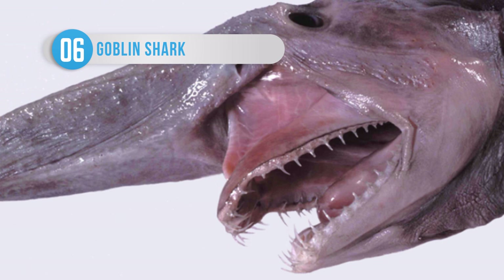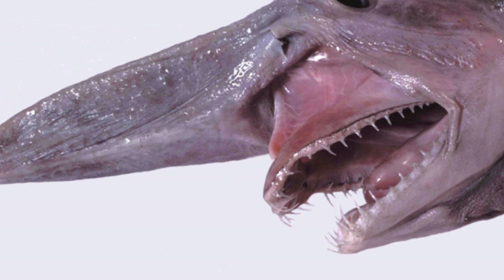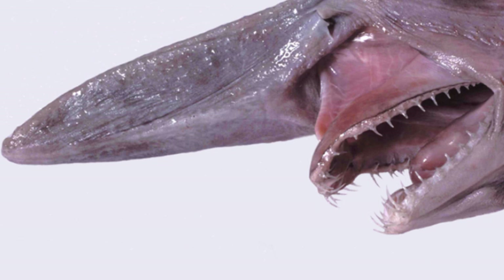This deep-sea horror is the goblin shark. Sometimes called a living fossil, this deep-sea shark can trace its lineage back more than 125 million years. Its notable protruding jaw extends alarmingly when it is feeding, and it usually grows to between 10 and 13 feet long. It poses very little threat to humans, since it lives at depths of more than 330 feet and more often than not feeds on smaller creatures.